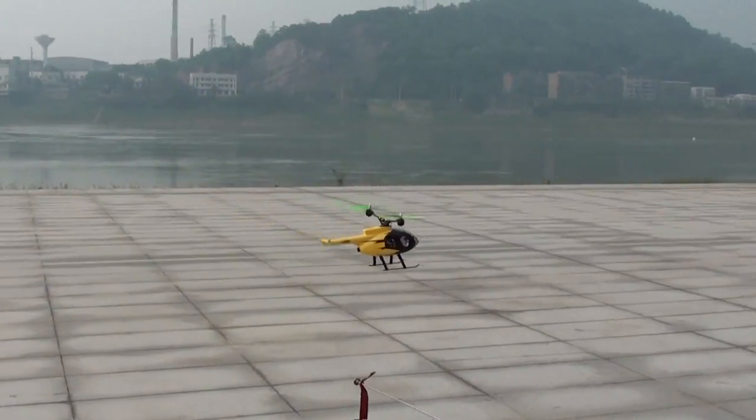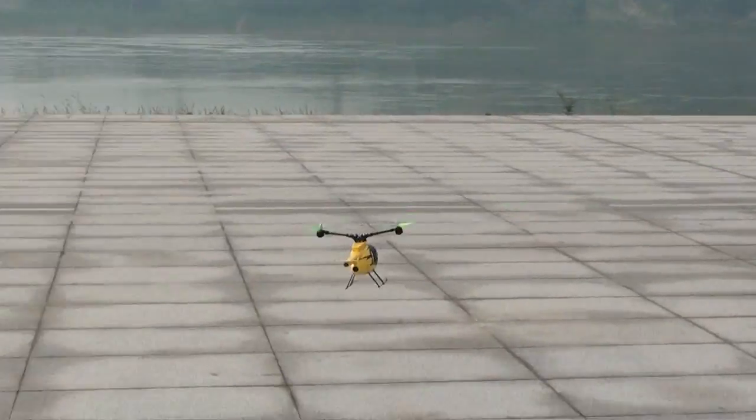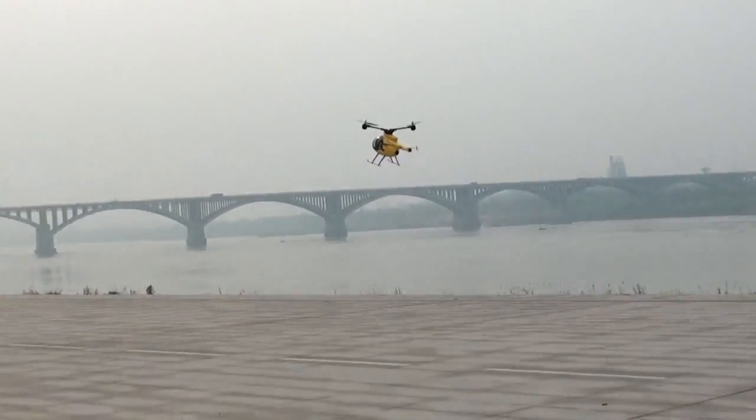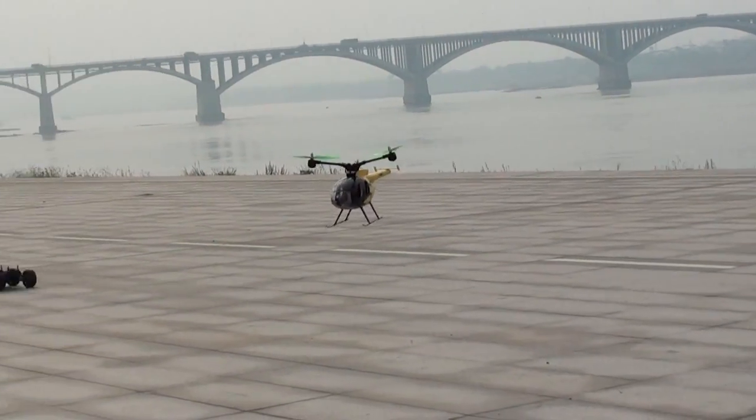It's a tiny helicopter, man. It's really balanced. You fly sideways, it's really showing some good balance.